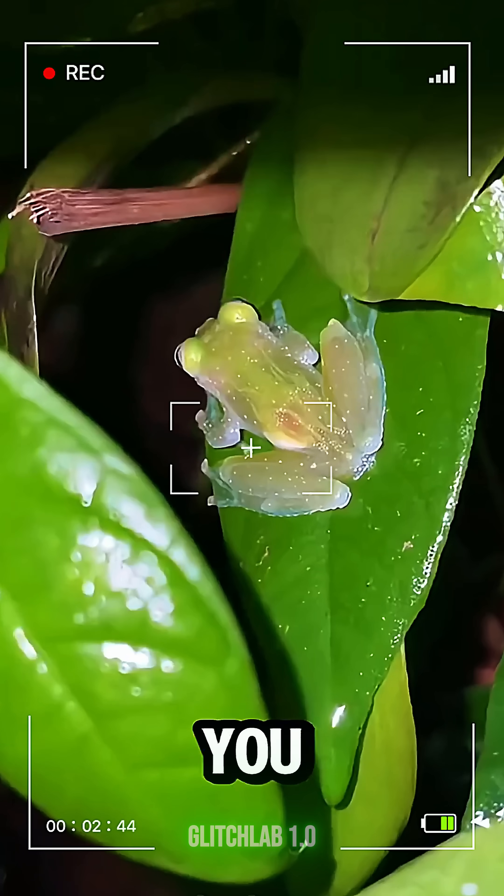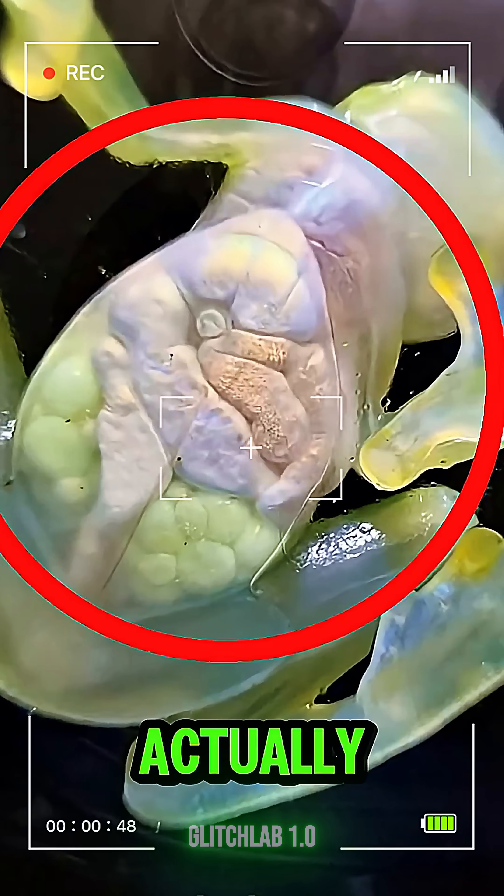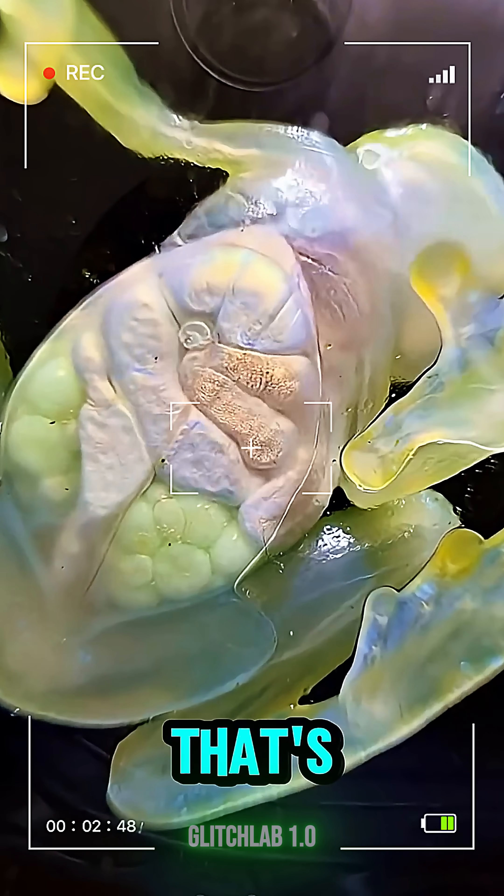Next is the glass frog. You can literally see through its body. Its skin is transparent, and you can actually spot its organs moving. That's wild.